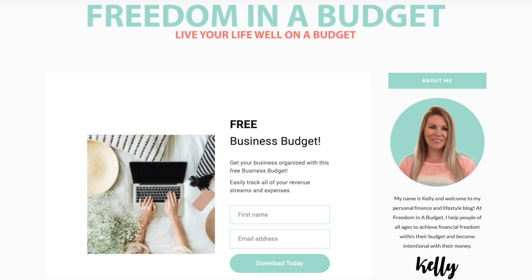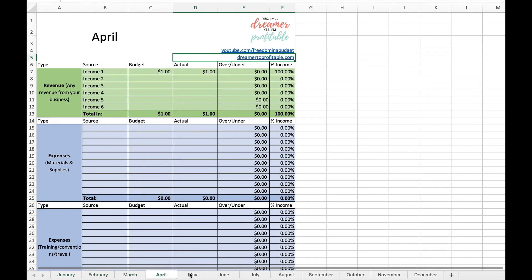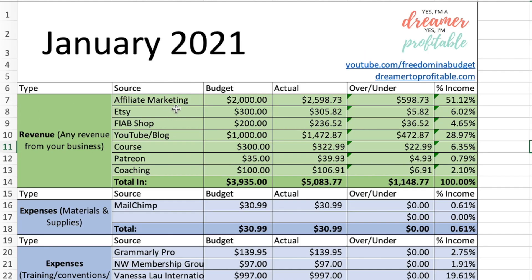freedominabudget.com/free-business-budget. You'll get this budget template, and I'm going to start with January and then it has all of the months down below as well. Alright, so kicking it right off — affiliate marketing.